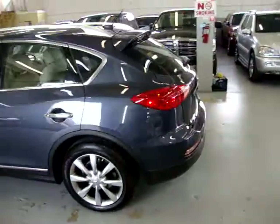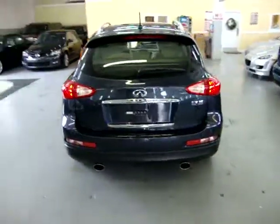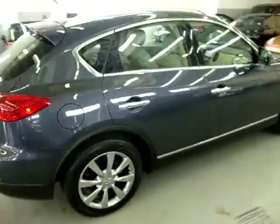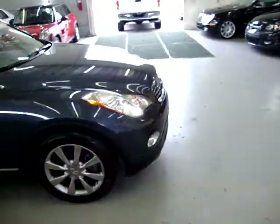It has a clean title and a clean Carfax. It has factory navigation, factory power sunroof, and power folding rear seats. It has active cruise control, which slows down the vehicle for you when you're approaching a vehicle that is going slower than you.